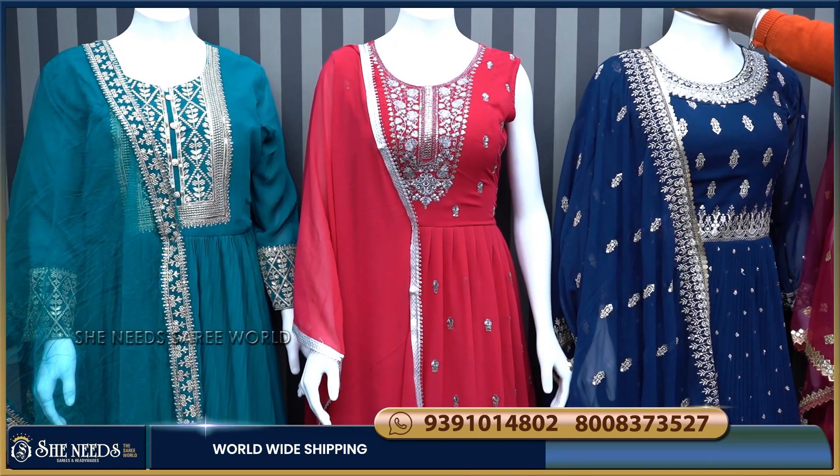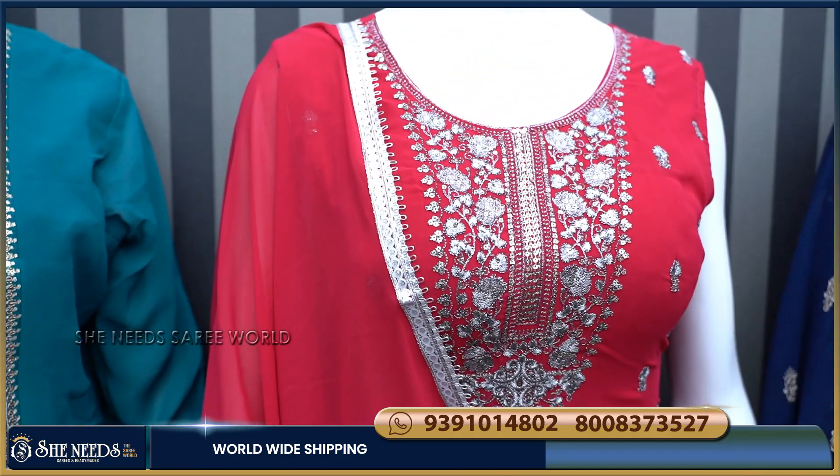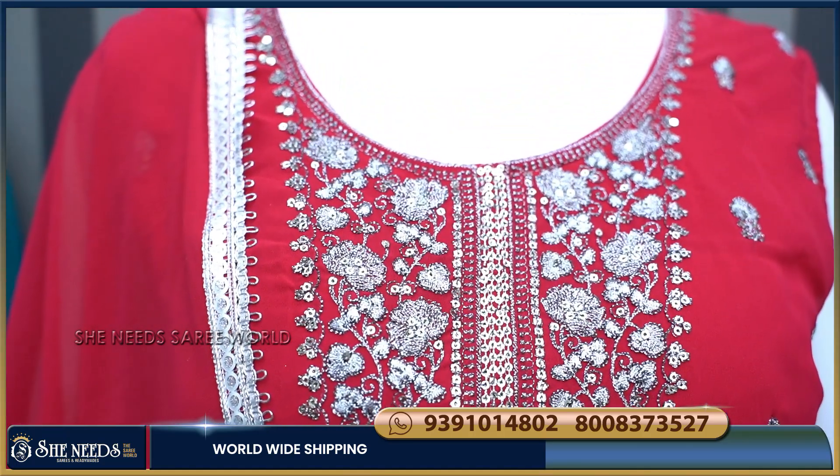Now I am going to show the second color, which is a Rani Pink combination. It has a color combination on the front part as well.